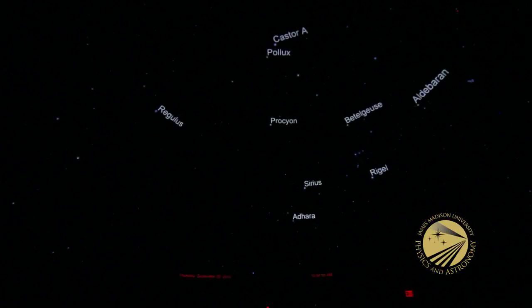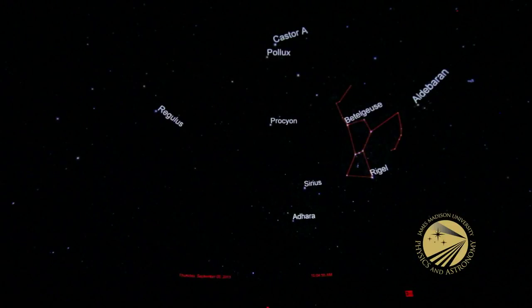You may have seen planetariums that are digital only or analog only. What makes this unique, again, is we have both of these components, and we use both of these every Saturday afternoon during our Saturday shows at 1 p.m., 2:15, and 3:30.